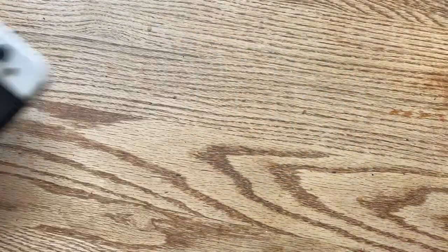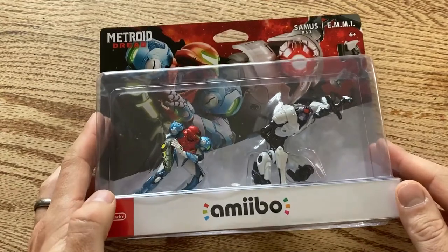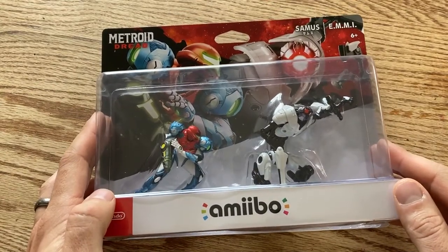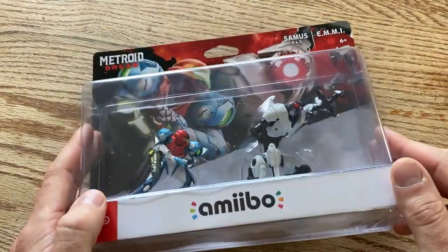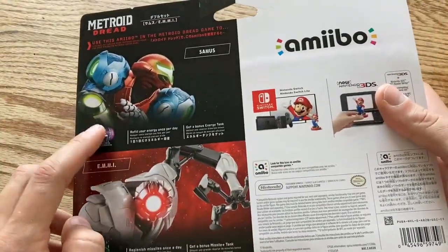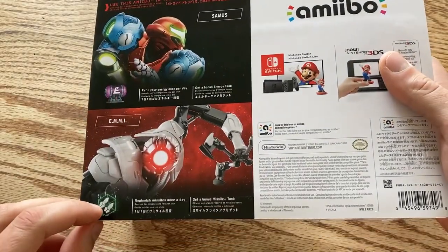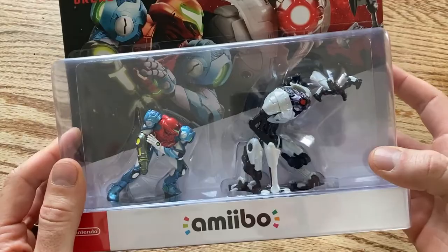Let's move on to the Metroid Dread amiibo. I have been dying to open these up ever since October 8th and I've been so patient just for the whole video. I didn't even use these for the game — not that they do much. I think it just gives you an energy tank and extra missile capacity, but I just really want to see these outside of the container.